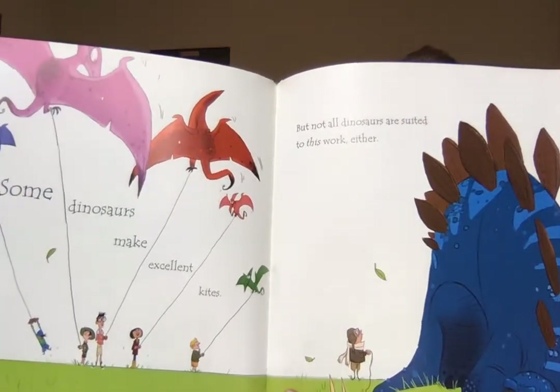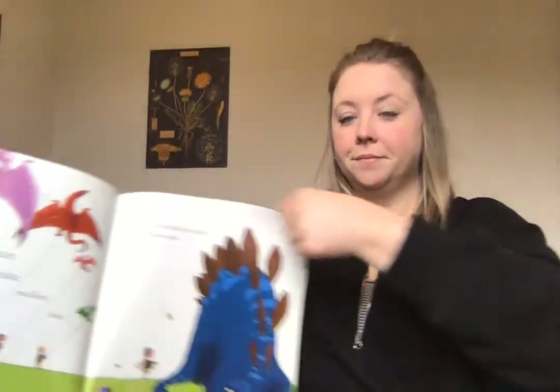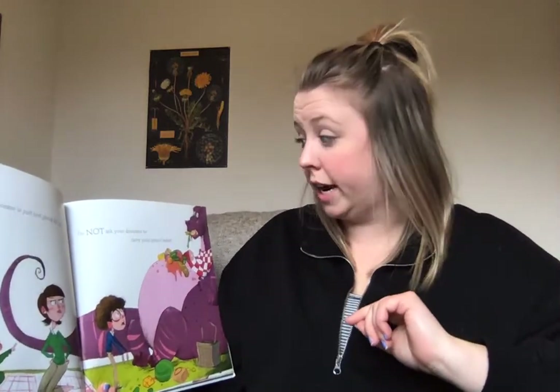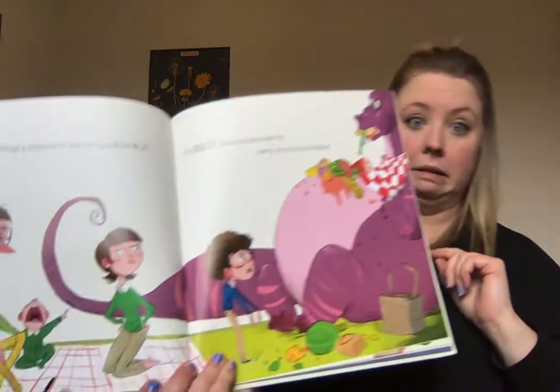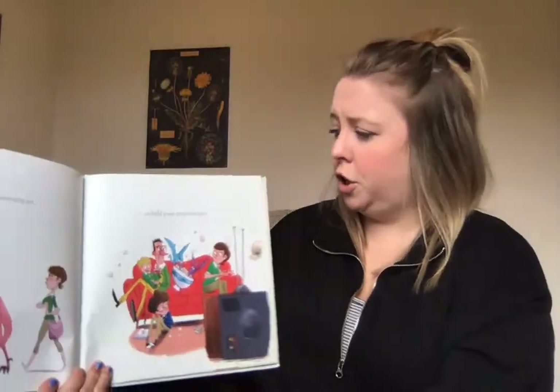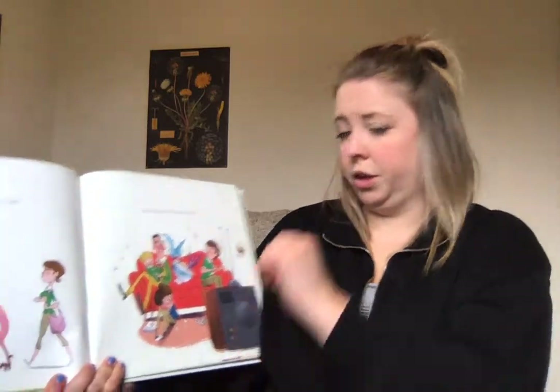There are some things a dinosaur is just not good at at all. Do not ask your dinosaur to carry your picnic basket, or push your grocery cart, or hold your popcorn.